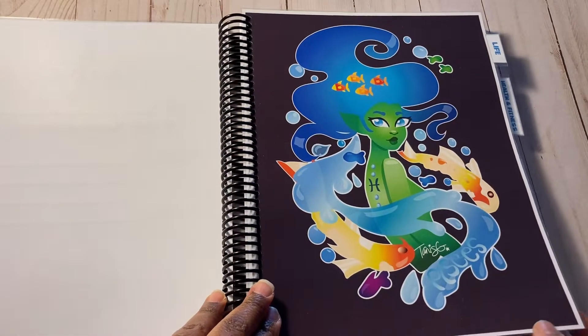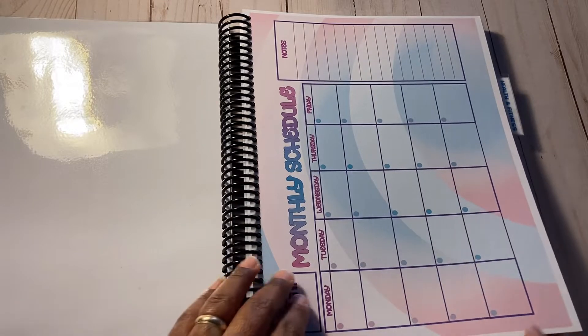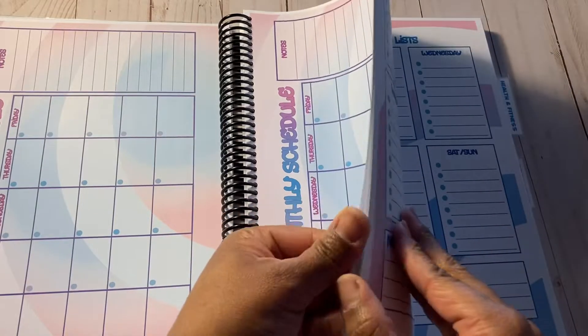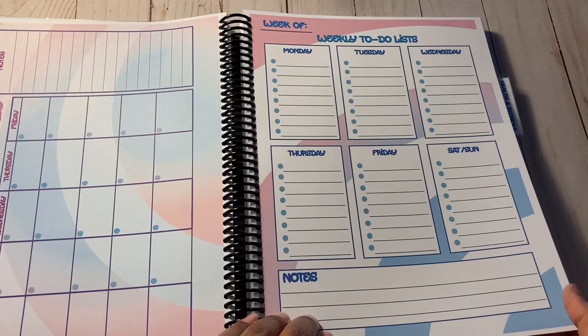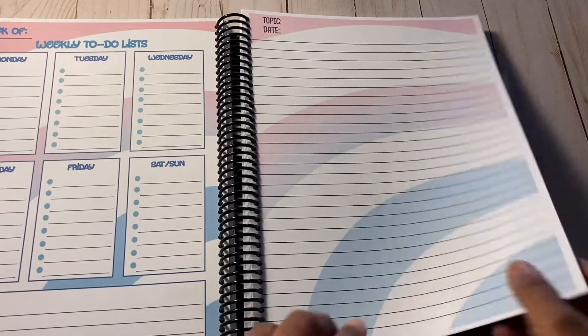The first tab is a life section, so she has calendars and notes to keep track of her everyday life. The next part is weekly to-do pages so she can keep track of to-do lists, and there's enough for the entire year.